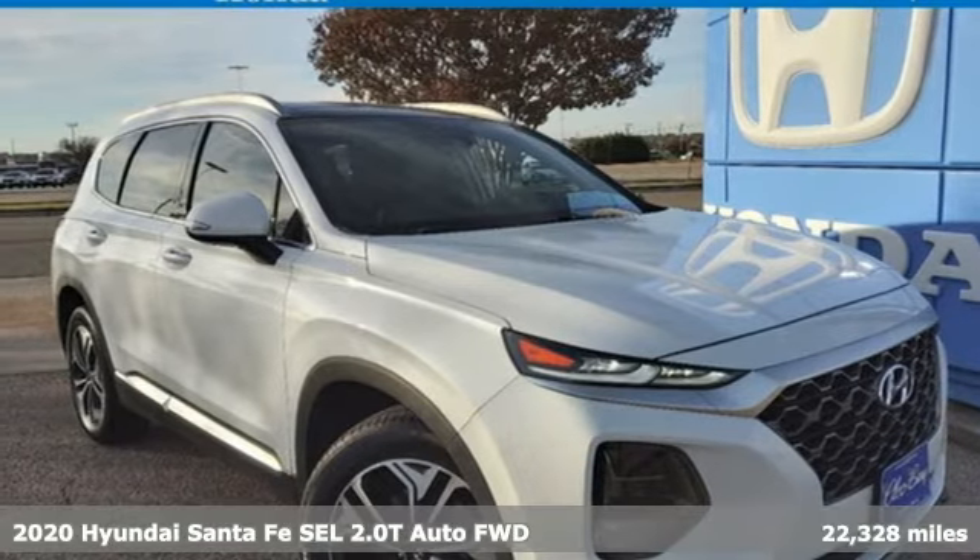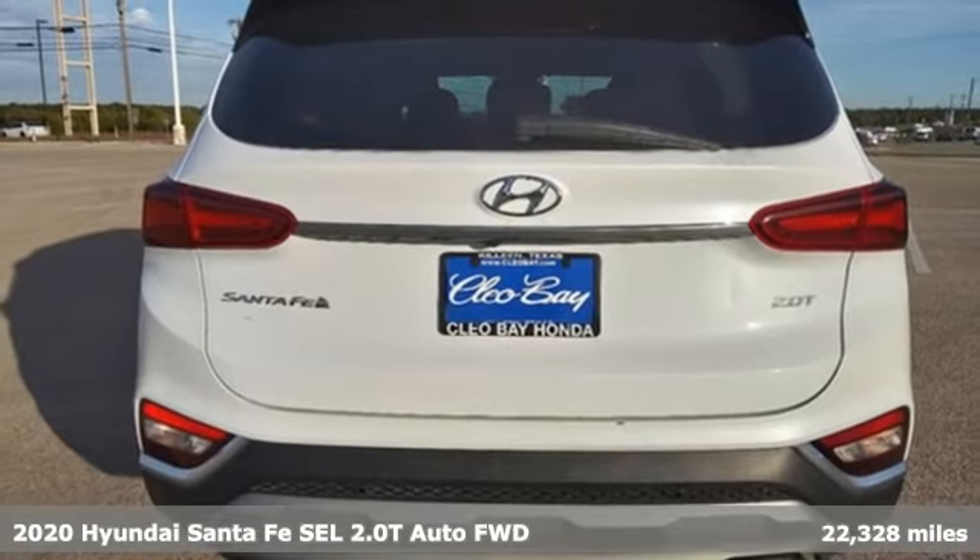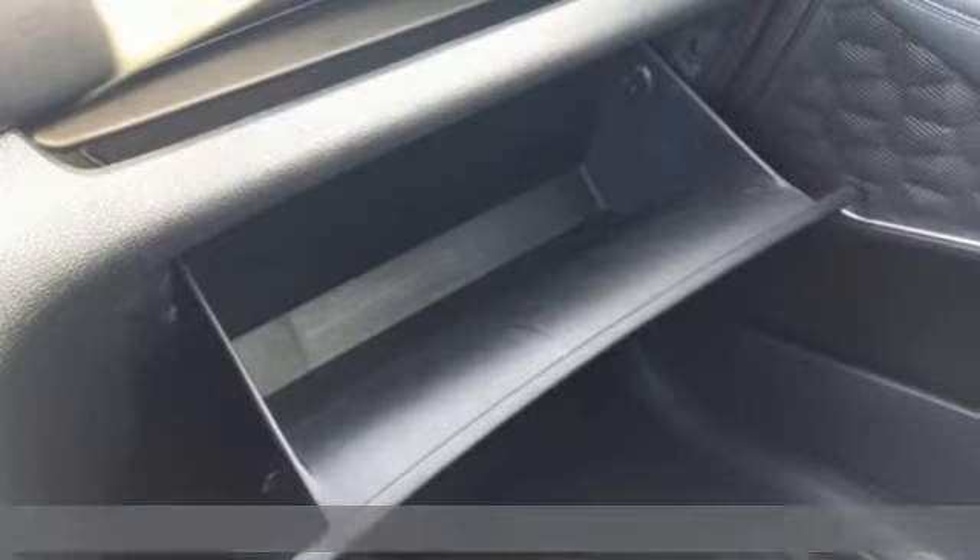Here's a 2020 Hyundai Santa Fe. Hyundai's attention to detail means a better driving experience for you. Plus, it offers an exciting list of features.